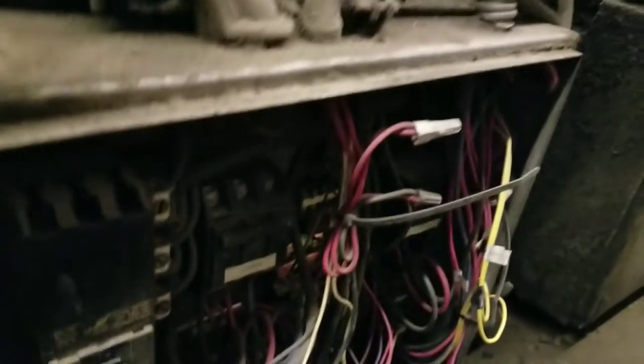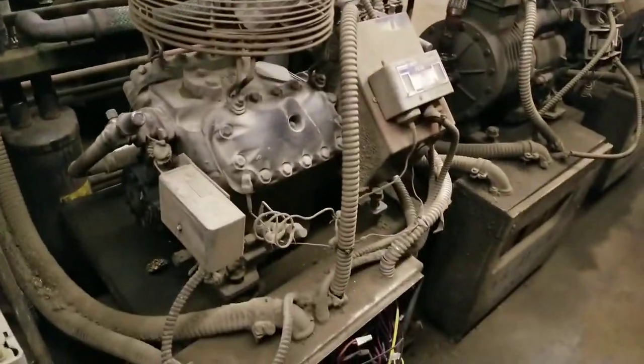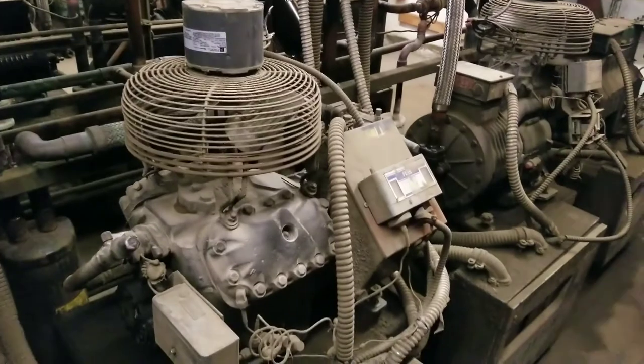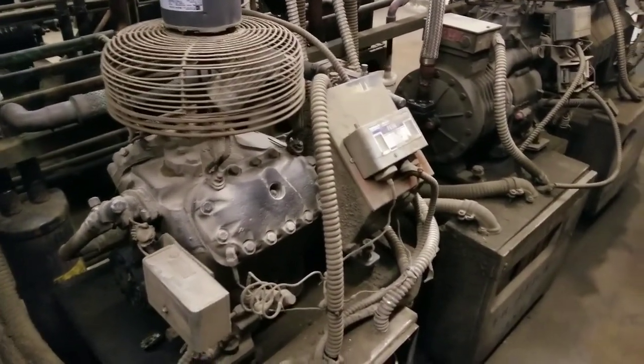Alright guys, we're up and running. Got my amps at 28, pressure is running good. Going to order that new motor. Thanks for watching — I've got another call behind me, I might videotape that one too. Thanks for watching guys, I'll see you in the next video. Bye.